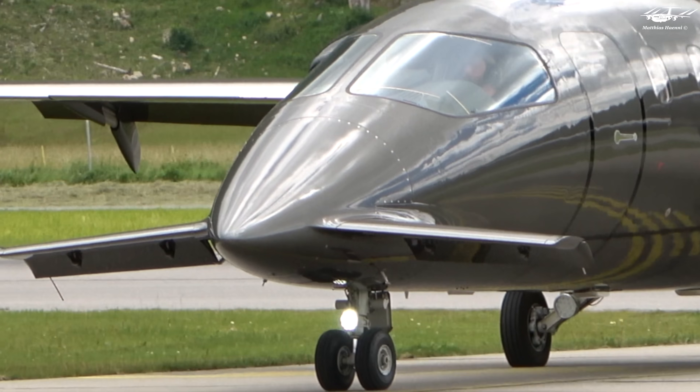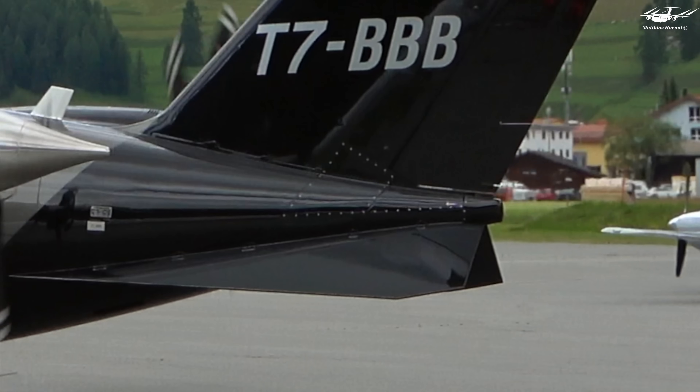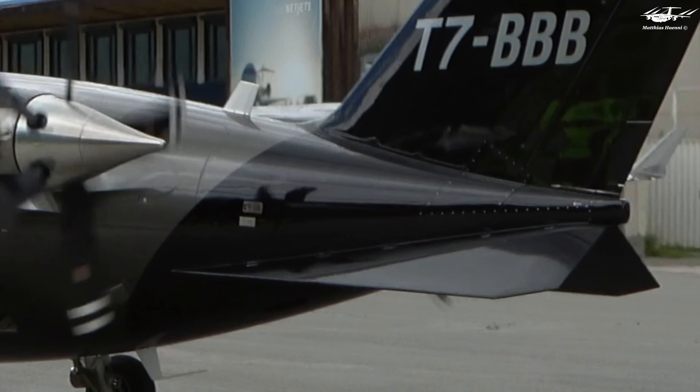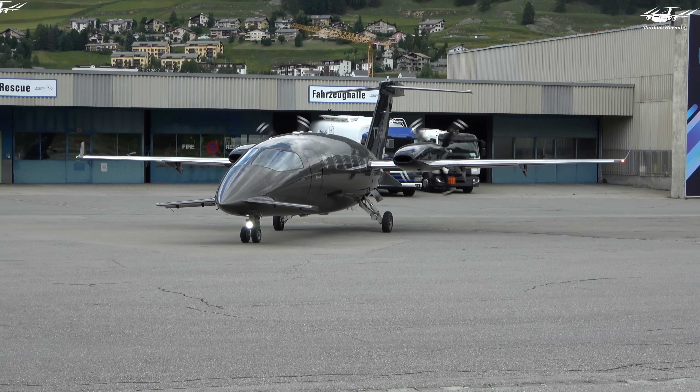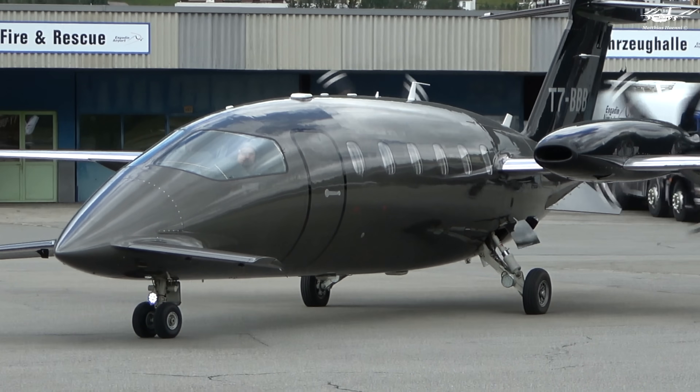With its forward-mounted wings and small, rear-mounted horizontal stabilizer, this aircraft is a true engineering feat that provides a thrilling flying experience. The P180's three-surface lifting configuration is truly remarkable and sets it apart from other planes in its class.